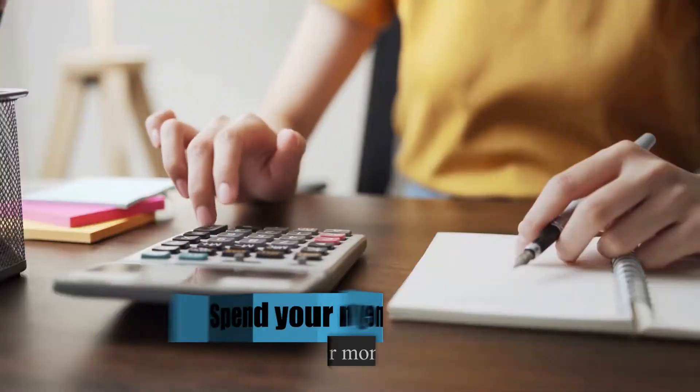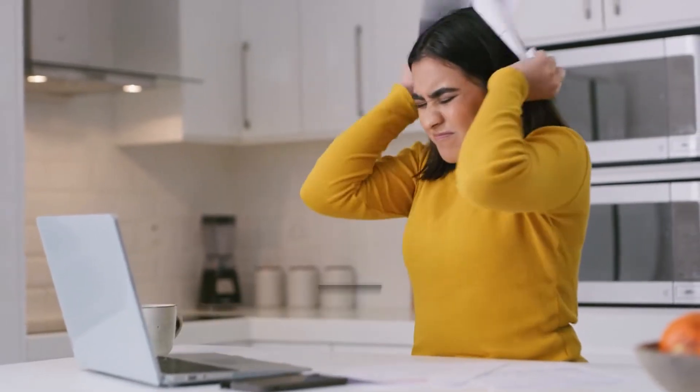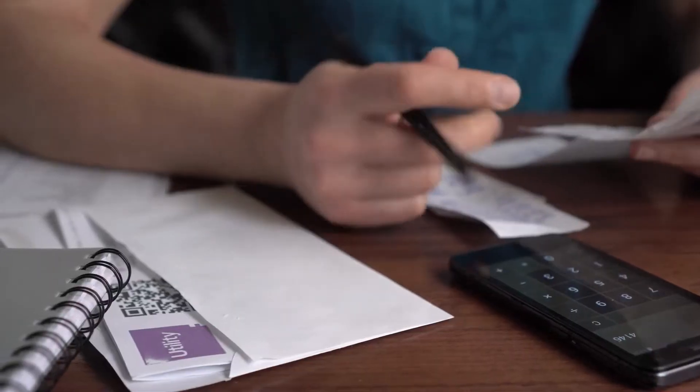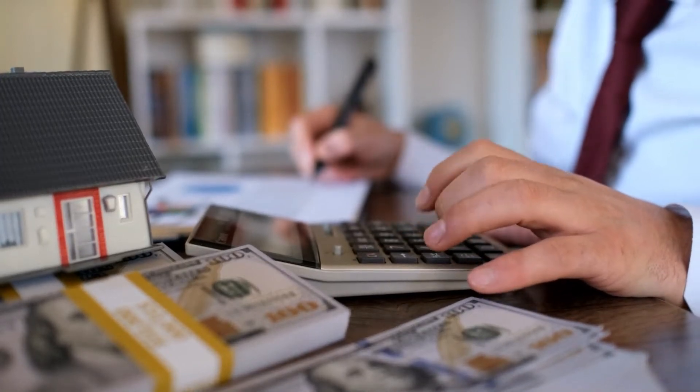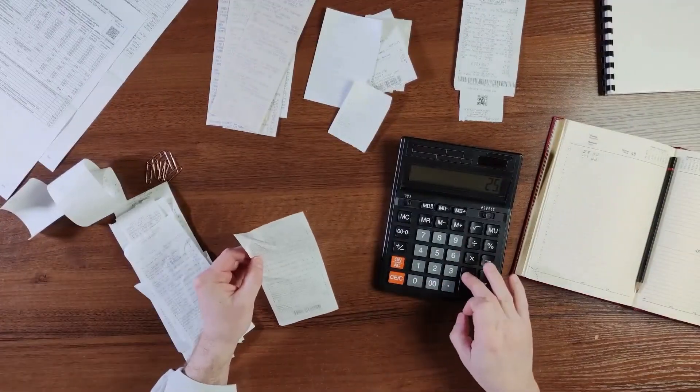Number 6: Spend Your Money Wisely. If you're living paycheck to paycheck and finding yourself in debt before the end of the month, you're probably living above your means. Try making a budget — you won't be able to control your cash flow without one. A budget shows how much money is coming in and how it's spent. Begin by classifying your expenses as fixed and variable, urgent and non-urgent, necessities and luxuries, and avoidable and unavoidable. This gives you a complete inventory of expenses.